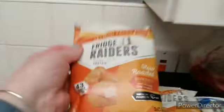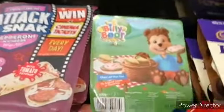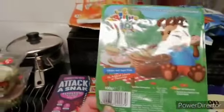Some of the fridge ravers — these ones and those ones, like three packs of each. Four packs of this Billy Bear ham — well, not ham, sausage meat.